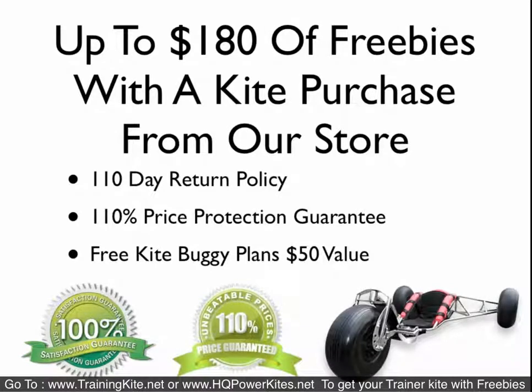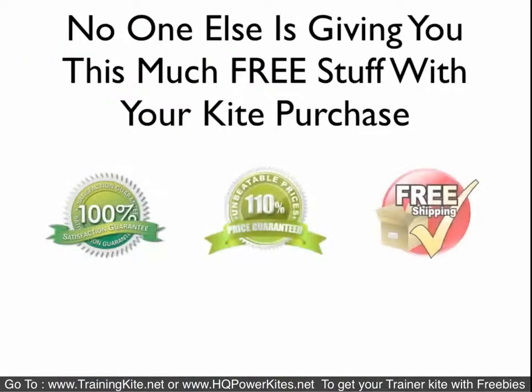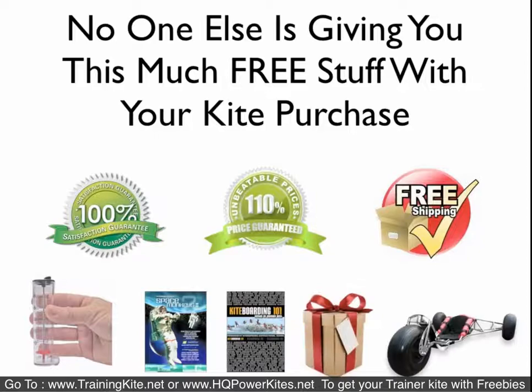We give you a 110-day return policy, a 110% price protection guarantee, and free kite buggy plans worth $50 — actually worth more than that, but we had to put a value on it so we chose $50.